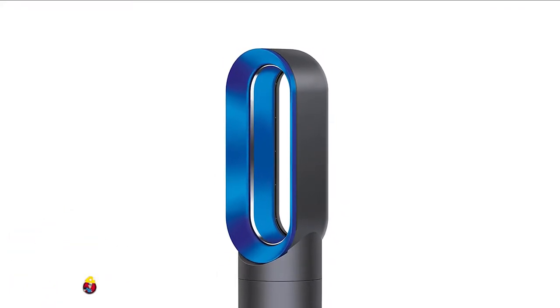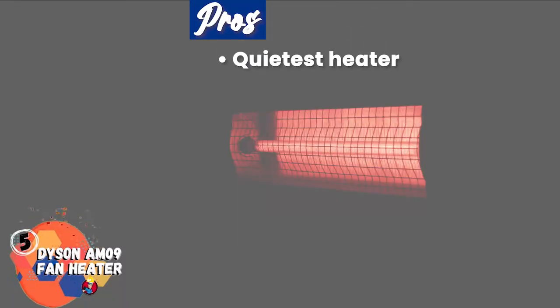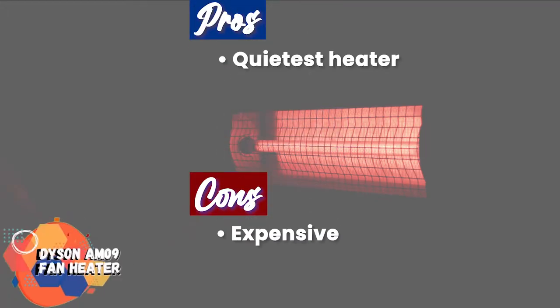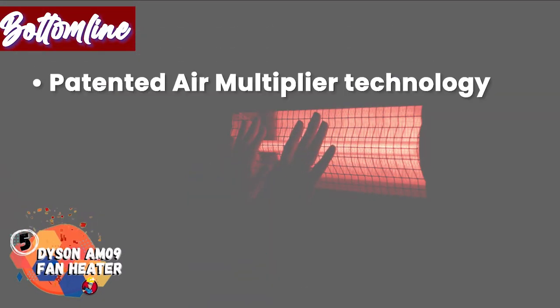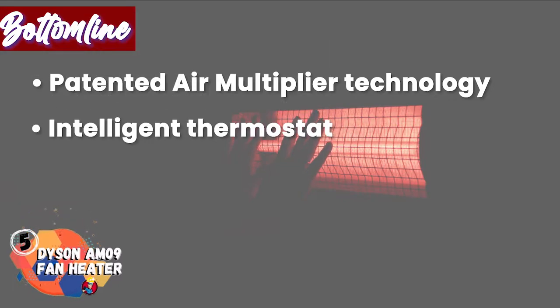Temperature settings are between 33 to 99 degrees Fahrenheit. Its pros are that this model by Dyson is one of the quietest heaters in their production line. However, it's expensive compared to the other models we've reviewed. Bottom line: it uses patented air multiplier technology, it has an intelligent thermostat, and it has advanced safety features.